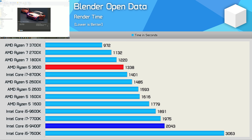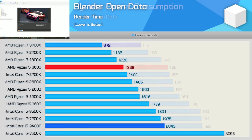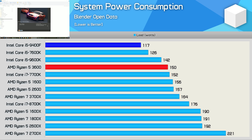Let's check out the power consumption figures. Here we see the 9400F getting its first win — it consumed 22% less power than the R5 3600 in the Blender benchmark. That said, it was 35% slower, so performance per watt still favours the Ryzen processor.